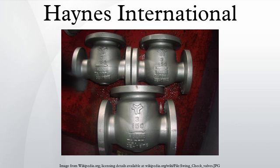Ultimet is composed of several alloying elements in the following proportions: 54% cobalt, 26% chromium, 9% nickel, 5% molybdenum, 3% iron, 2% tungsten, 0.8% manganese, 0.3% silicon, 0.08% nitrogen, and 0.06% carbon.